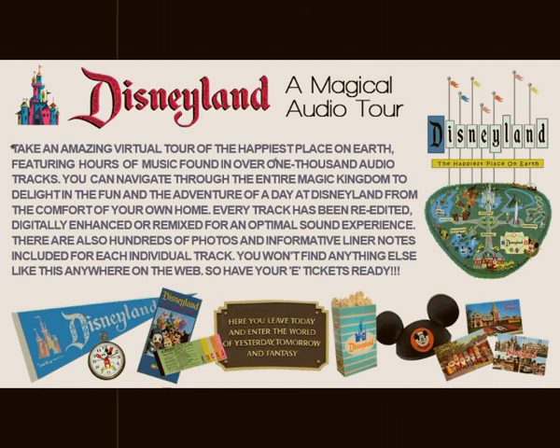From the Disneyland Santa Fe Railroad Station, you can journey around the perimeter of the Magic Kingdom, passing through the backwoods country, Indian Territory, the Grand Canyon Diorama, and the Primeval World.